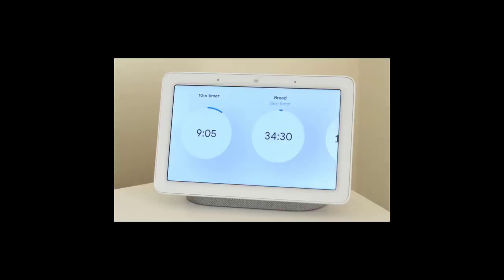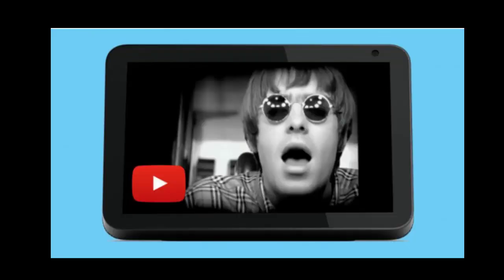What happens when I speak to Alexa? When you speak to Alexa, a recording of what you asked is sent to Amazon's cloud, where they process your request and other information to respond to you. For example, when you ask, 'Alexa, play top hits from Amazon Music,' they use the recording of your request and information from Amazon Music to play top hits.